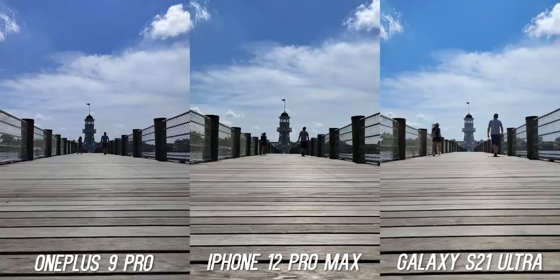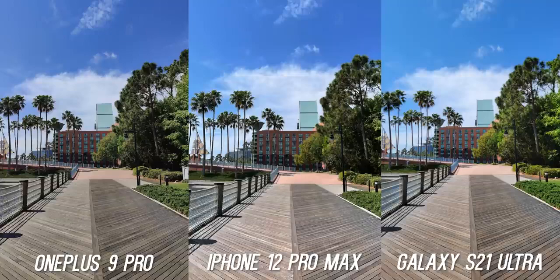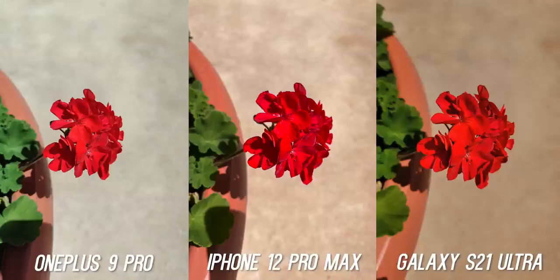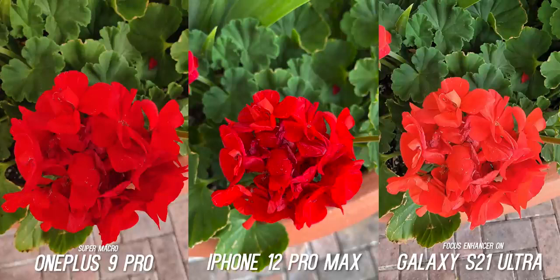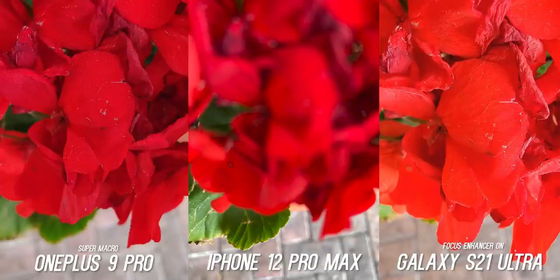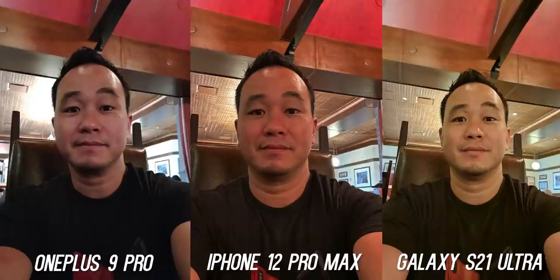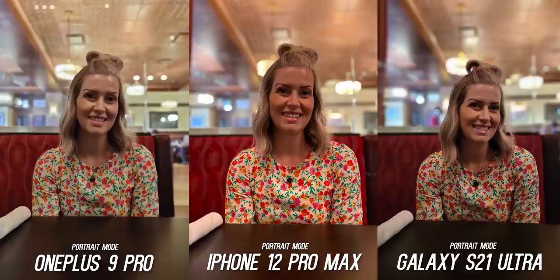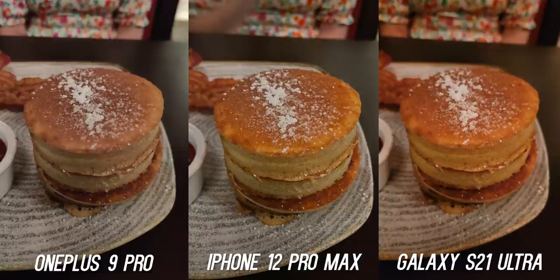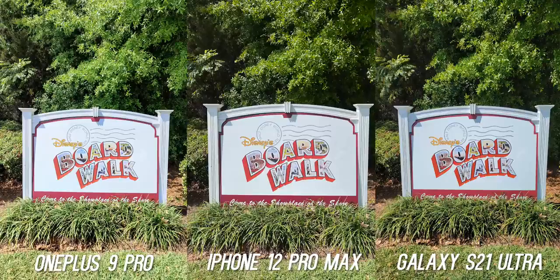First, let's start with the daytime photos. Any flagship device is going to take a great daytime photo, and that's absolutely true here — all of these cameras create a sharp and detailed image with lots of dynamic range. We'll focus on color first since OnePlus touted color accuracy with the Hasselblad collaboration. I took about 300 photos. The first set are shot with default settings, scene optimizer on, all in auto mode. The OnePlus 9 Pro and Galaxy S21 Ultra both have pro modes with 12-bit RAW, and the iPhone 12 Pro Max has Apple ProRAW.